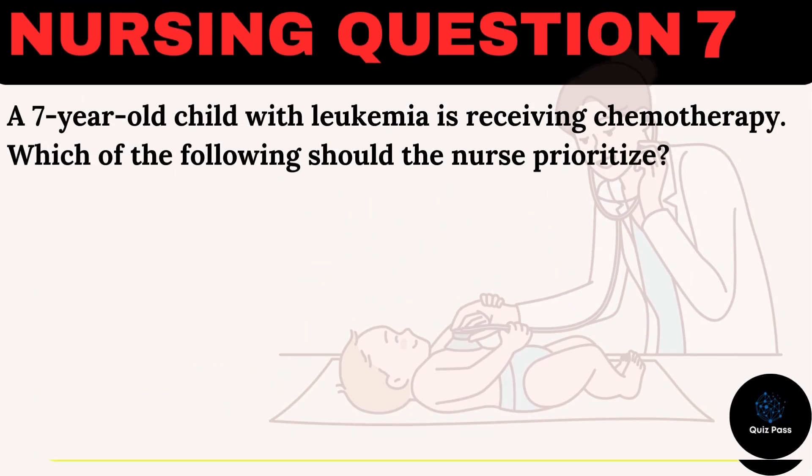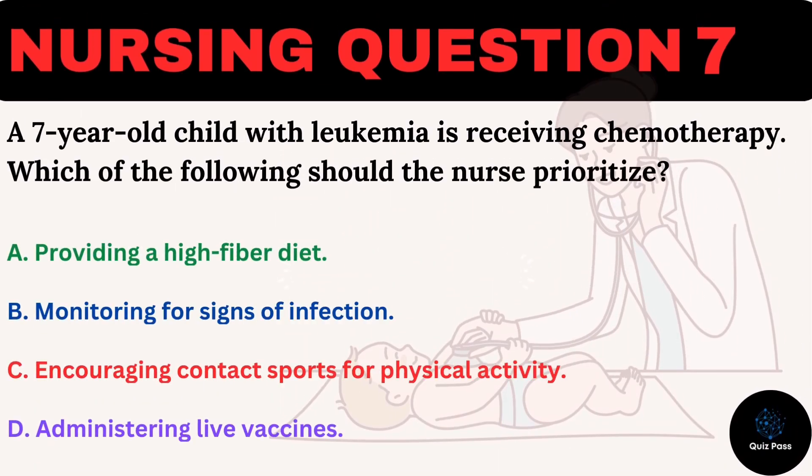A seven-year-old child with leukemia is receiving chemotherapy. Which of the following should the nurse prioritize? A. Providing a high-fiber diet. B. Monitoring for signs of infection. C. Encouraging contact sports for physical activity. D. Administering live vaccines.